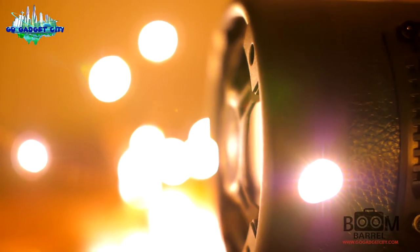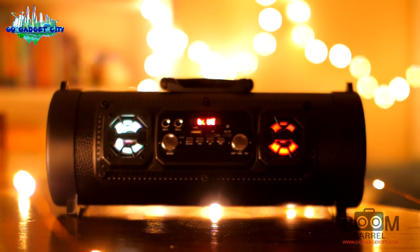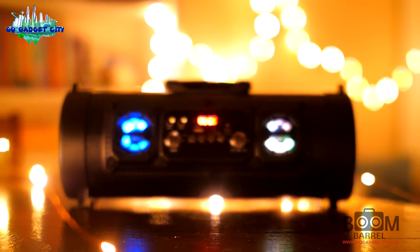The Boom Barrel is an excellent choice when it comes to portable speakers and makes a great item for yourself or as a gift. It's incredibly versatile, attractive, easy to operate, loud, and above all else, sounds great. You'll be sure to have a great time with your family and friends, and for a limited time you'll be getting the Boom Barrel direct from the manufacturer only at Gadget City.